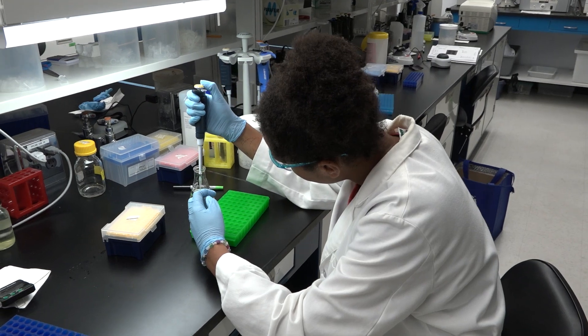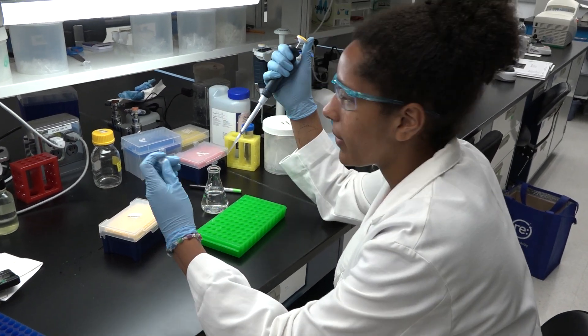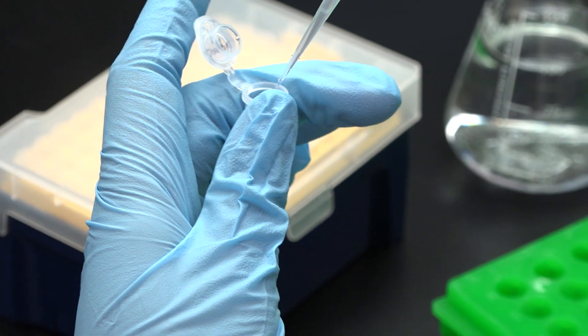Sometimes you might not know why an experiment's not working, and that's a time when you can reach out to other lab members and collaborate to try to fix the problem or figure out what the problem is. Other times you might just make a mistake, like adding the wrong reagent to a reaction, or you drop something, spill something.